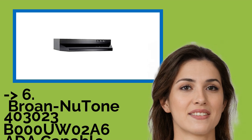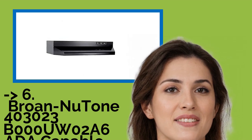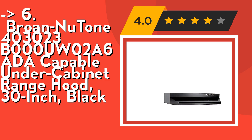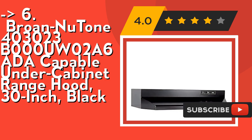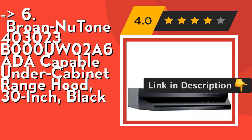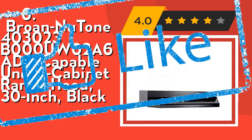You should look into this product — the Brone Newton 413,023 B000UW02A6 ADA capable under-cabinet range hood, 30-inch, black. It features effective incandescent lighting with a protective lamp lens that accepts up to 75W bulb, bulb not included. It's versatile: a 2-speed fan with top or rear exhaust options lets you connect the ductwork in the most convenient way for you. Check out the link in the description to buy from Amazon.